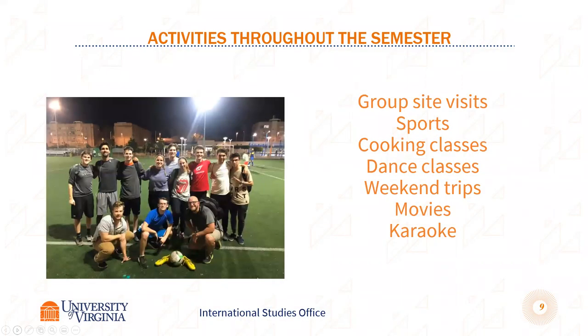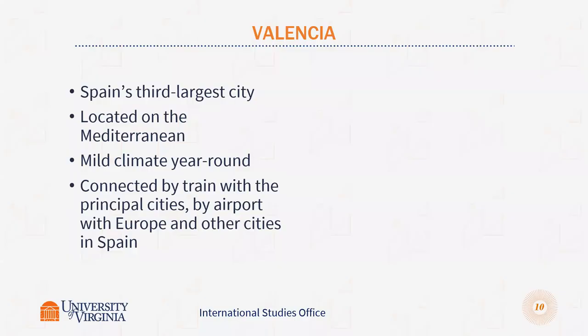Our staff organizes tons of different activities and events for you. We have four people whose full-time job is to be there for you, and there are always two people at our desk in our center. You can go to them if you have questions about banking, phone, or anything you're confused about. They organize weekly activities and accompany you on day trips and weekend trips. There are a lot of fun activities throughout the semester — optional, but a great way to get to know the group and improve your Spanish.